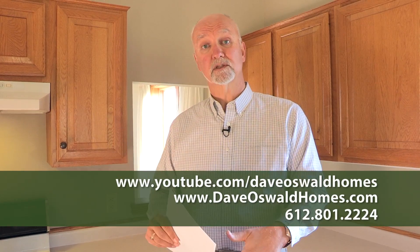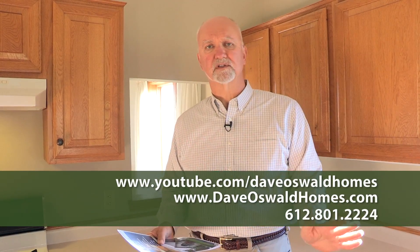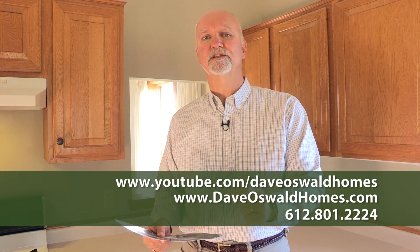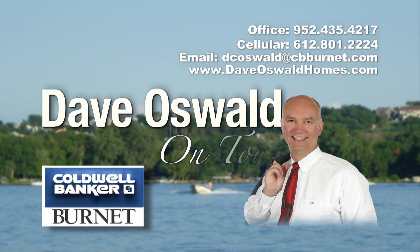If you'd like to schedule a showing of this home or one of my other listings, or anything on the MLS, just give me a call — I answer my phone seven days a week. Thanks again for joining me today at 20712 Jaguar Avenue in Lakeville. We'll see you next time on tour. Be sure to visit us at DaveOswaldHomes.com, or call Dave directly at 612-801-2224. Thank you for joining us on tour.